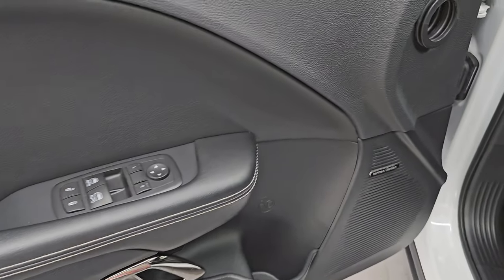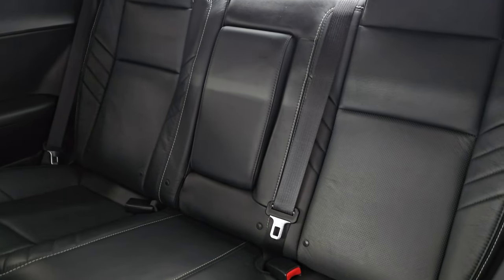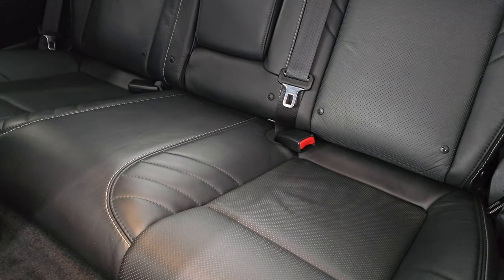Power windows, locks, and mirrors. You get the Harman Kardon badge right there for the premium sound system. And the back seats are in fantastic condition as well — no rips or tears on them. And it does have the latch child safety system.